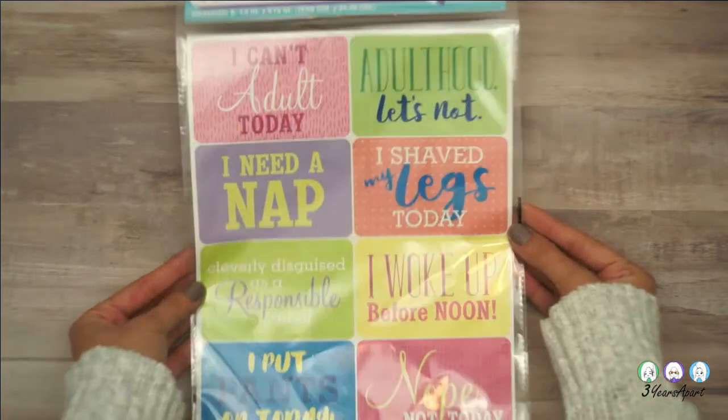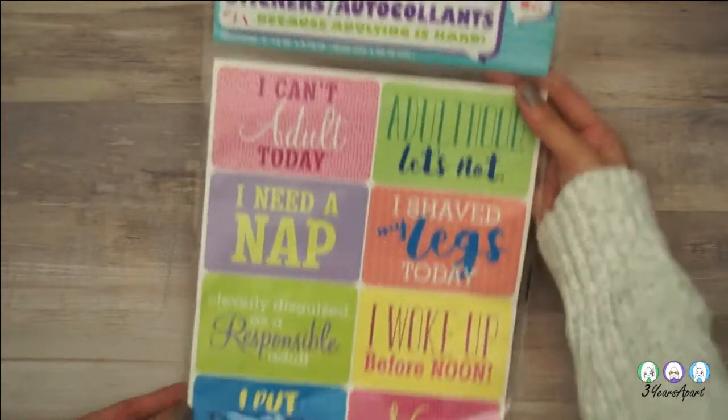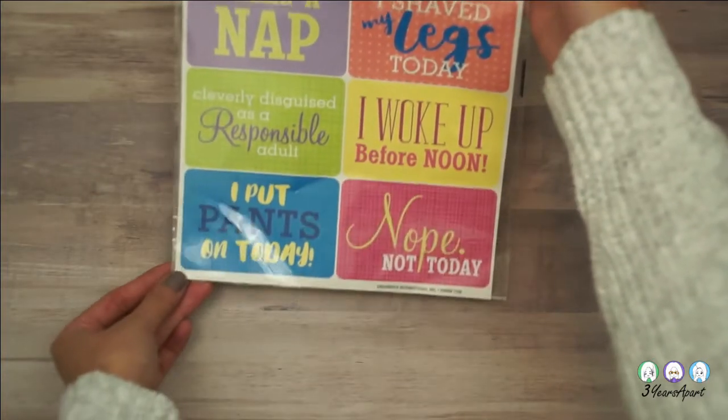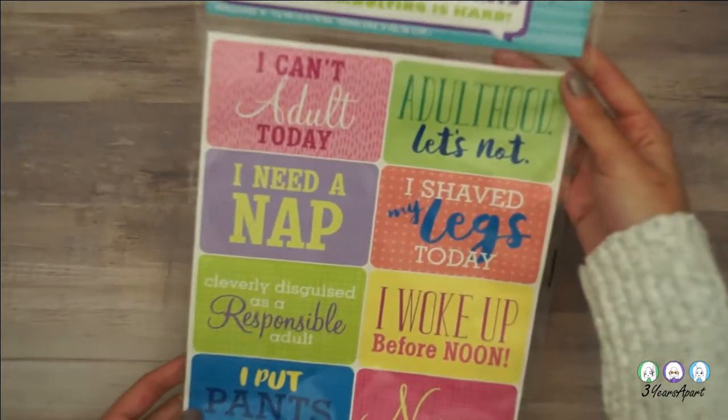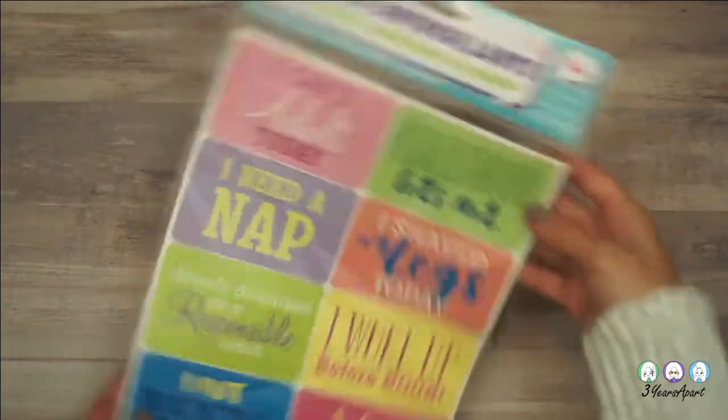First there's these adulting stickers. I thought it was so cute that they had these. They're pretty big, but you can get super creative, and I feel like I relate to them quite a bit.